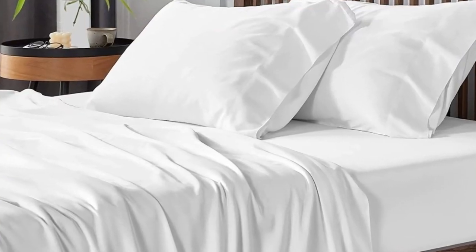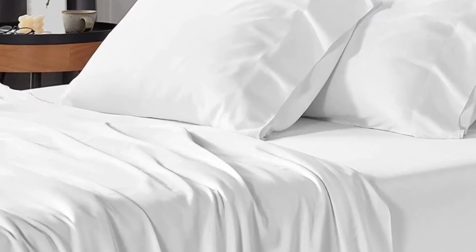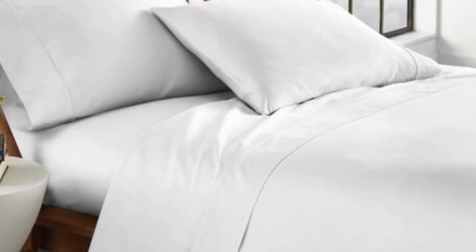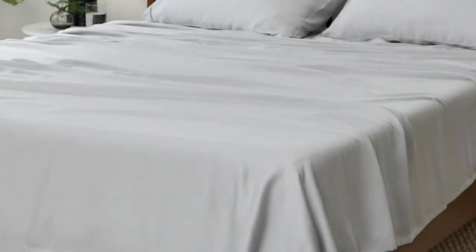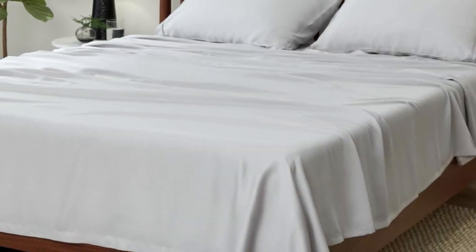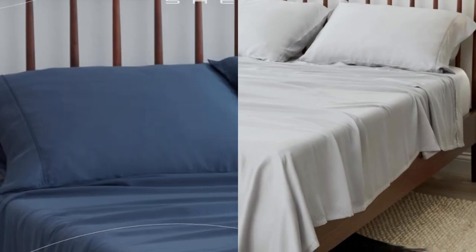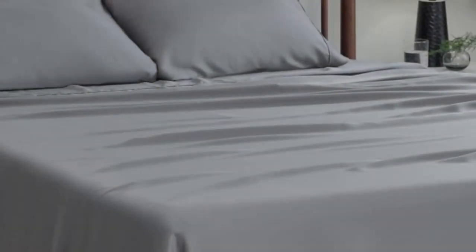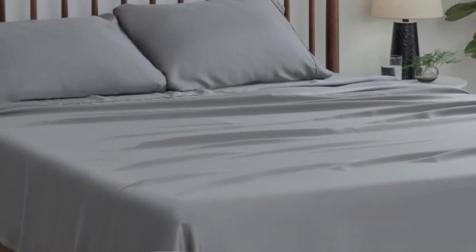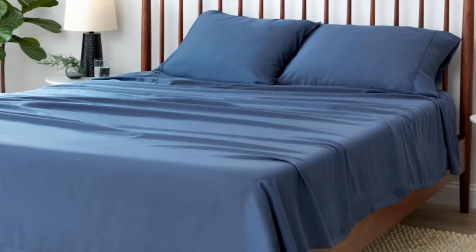The sheets wick away moisture for sweat-free sleep, and they help regulate body temperature for all-night comfort. The sheet set is easy to machine wash, and there were no quality issues like loose threads before or after washing. Each size includes a fitted sheet, flat sheet, and two pillowcases. The queen and king-sized sheets fit mattresses up to 19 inches, so this set is a good choice for thick mattresses.